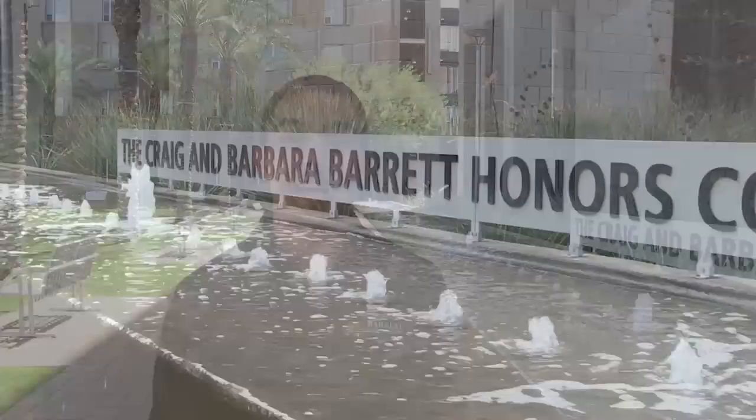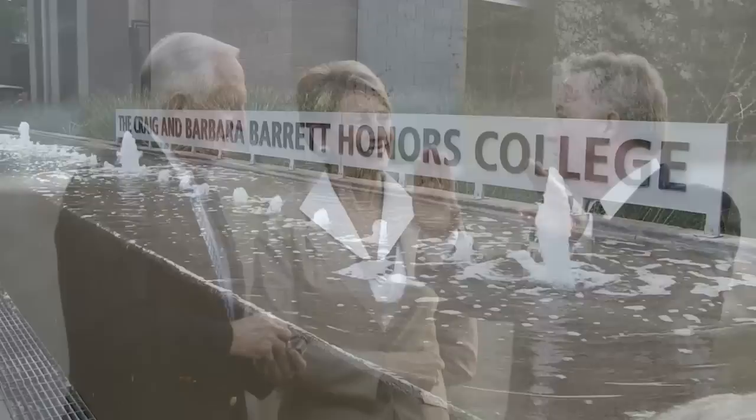Hi, I'm Connor and welcome to the Barrett Honors College campus. Here we're in the Palm Courtyard, which is the entrance to our campus. One of the interesting features of the campus is this fountain right here, which identifies this as the Craig and Barbara Barrett Honors College.